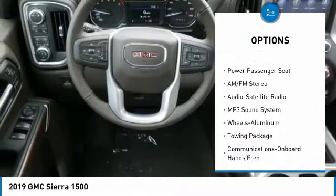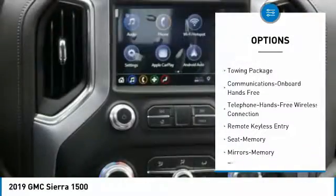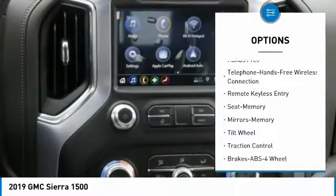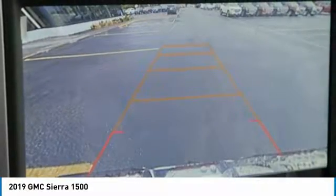Power passenger seat, four-wheel drive, traction control, anti-lock braking system, Bluetooth wireless data link for hands-free phone, power steering, aluminum wheels, cruise control, floor mats.